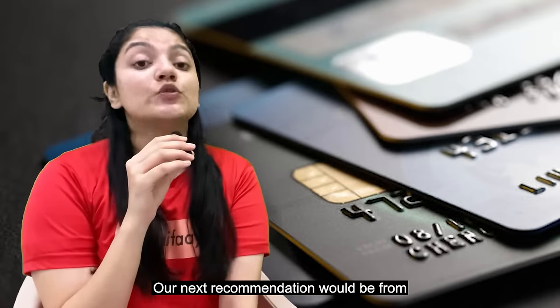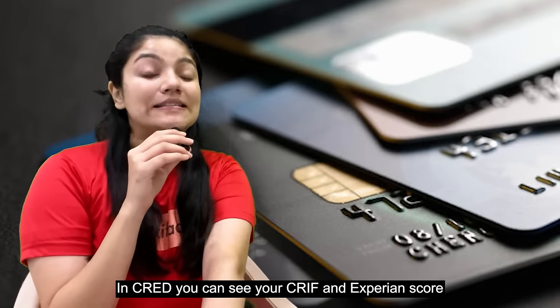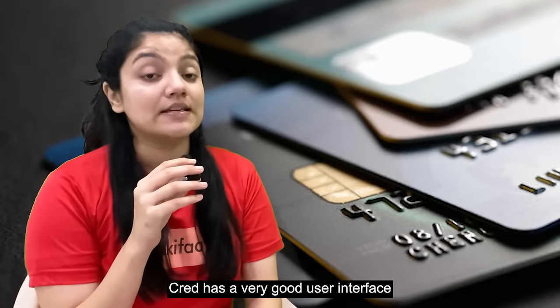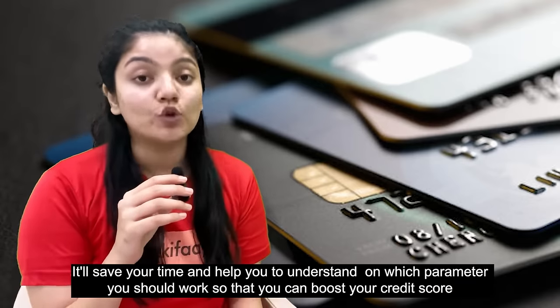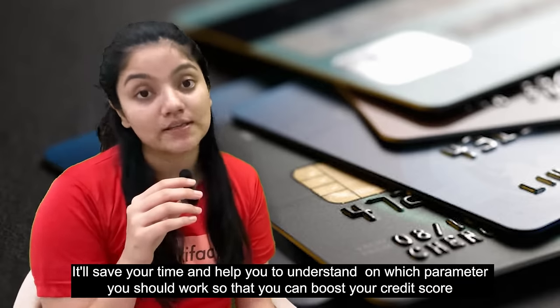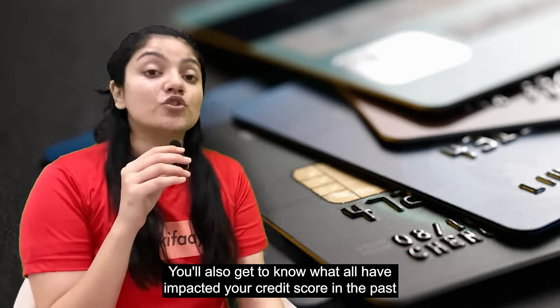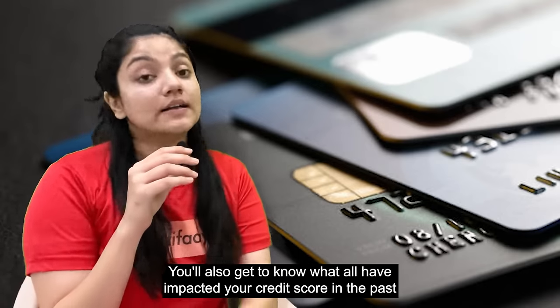Our next recommendation would be to check your credit score from CRED. In CRED, you can see your CRIF and Experian scores. What we really like about CRED is its user interface. When you see your credit score, you will see 5-6 bullet points which summarize your detailed report, so you easily understand which parameter you need to improve. You can also see a timeline of when and how your credit score changed.